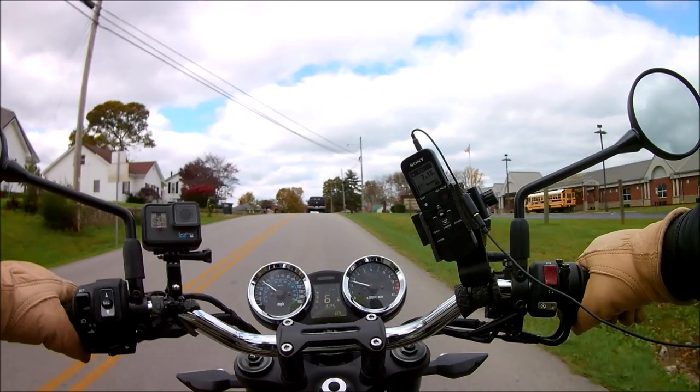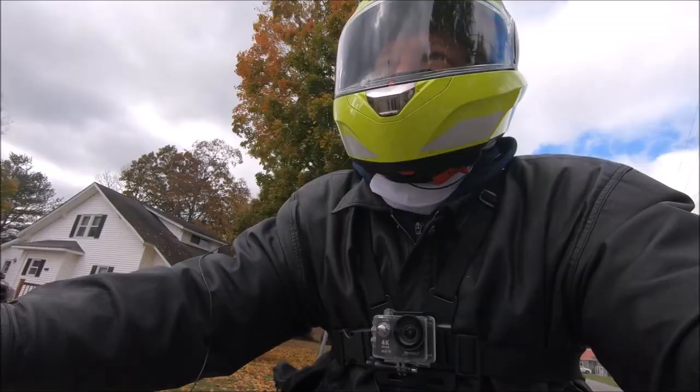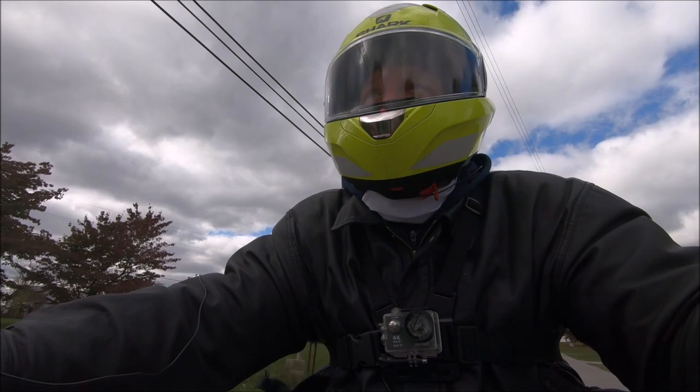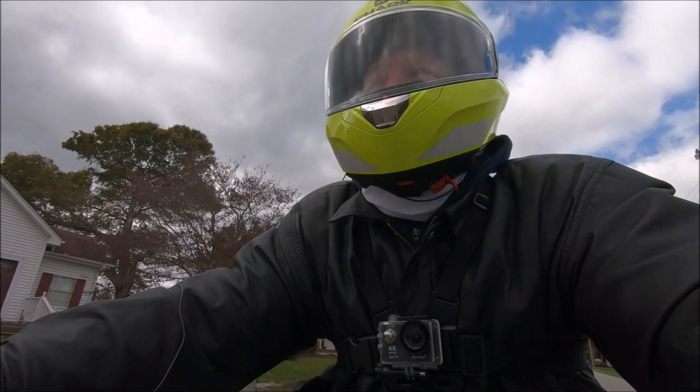It just pulls wheelies on its own, so be careful and ride with caution. You're probably asking yourself, is there any better motorcycle than the Z900 RS? No, there's not — that's what I think. I love it. I don't think there's any other motorcycle I would be happy with. I like the way it looks, the way it sounds, the way it rides. A little fine-tuning and I'll be in tip-top shape on this bike.